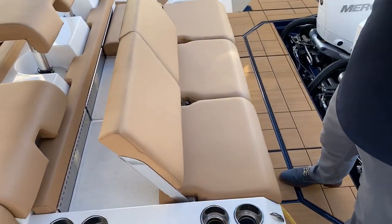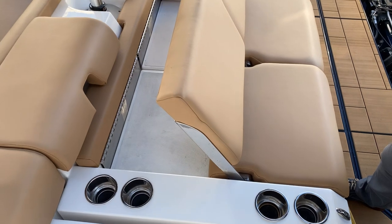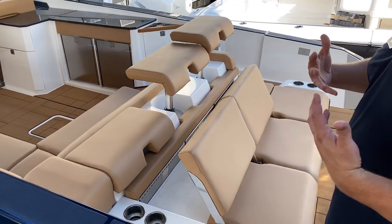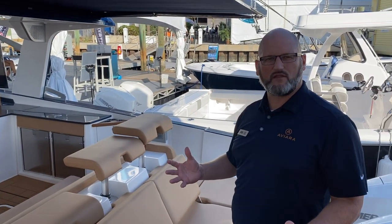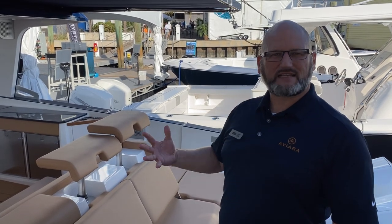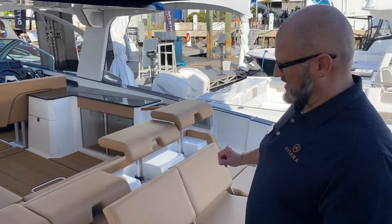One of the real keys of Aviara, aside from the styling, was we wanted to create a really unique rear third of the boat at the transom to really assist customers with having a wonderful time on the water. We spent a long time studying how people got in and out of the boat, what kind of activity was taking place at the transom, and that's what really inspired this whole area.